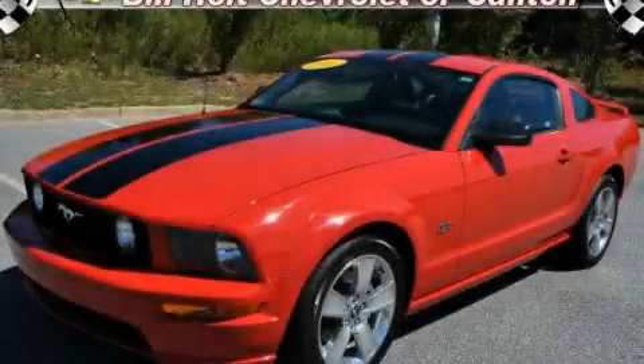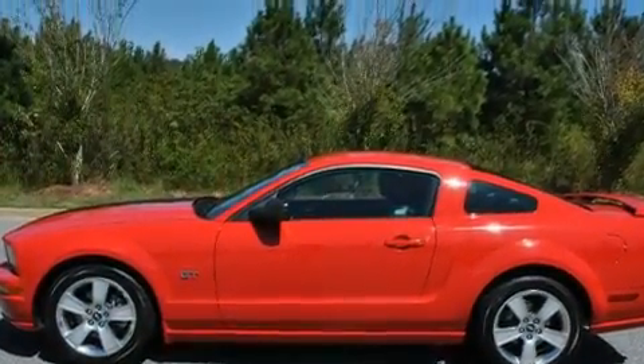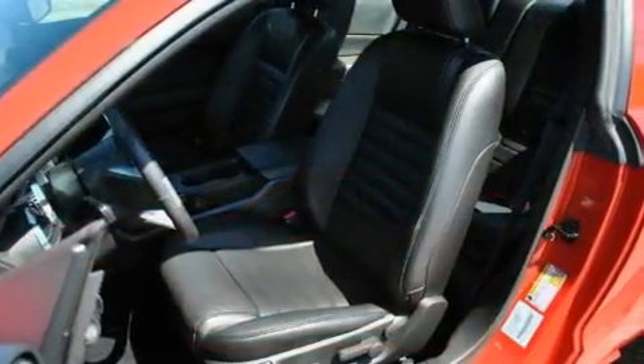This is a 2007 Ford Mustang. Enjoy the road. It features a 4.6 liter 8-cylinder engine and a 5-speed automatic transmission.